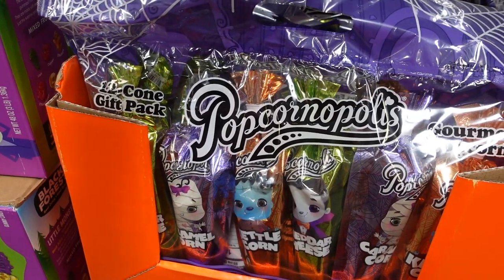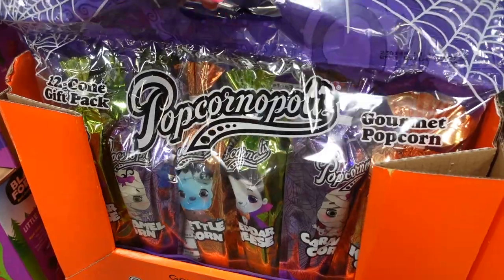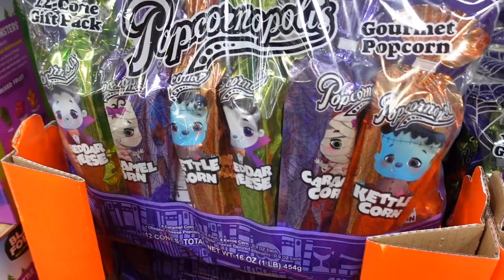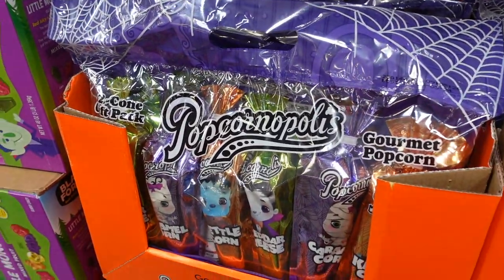Over here they have what looks like a Halloween party pack called Popcornopolis — they have different ones: Frankenstein, mummy, and vampire. Looks like there are two of each in there, so those are cute.